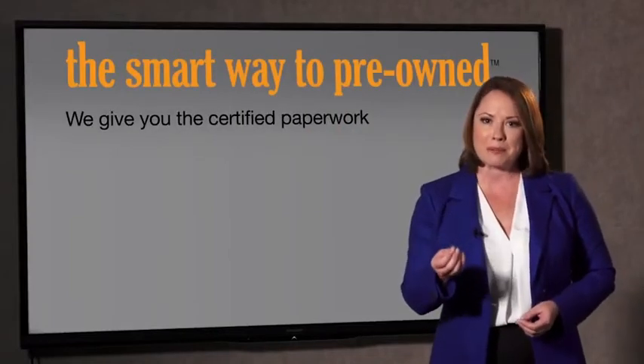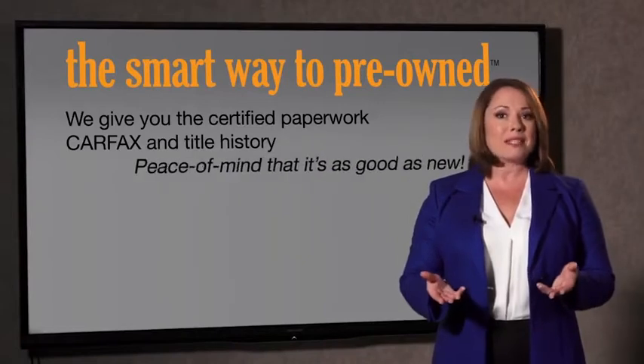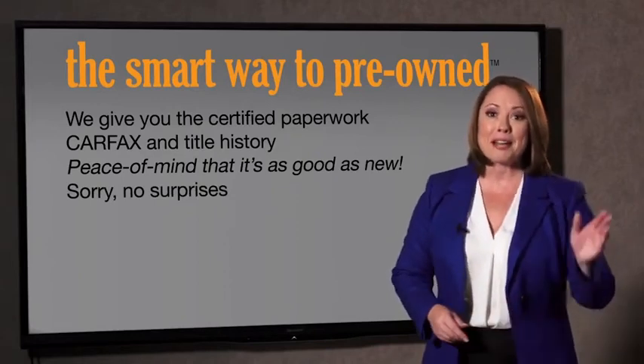We give you the certified paperwork, along with the car facts and the title history, providing you with the peace of mind that your certified pre-owned is as good as new. We really don't want to skimp on any of those little things that need to be checked out about your certified pre-owned vehicle. We want to make it as good as new, and that's why it's the smarter way to buy your pre-owned vehicle. A buddy on my Facebook page bought a car — it was flooded in Katrina and had no idea. I've already told him that purchasing a certified vehicle here is the way to go.